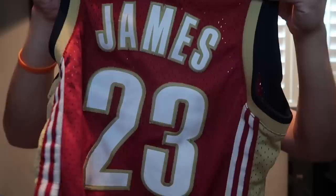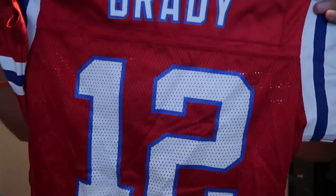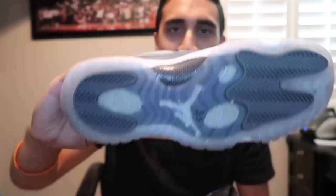Thrift finds recap. Starting with Family Thrift Center: Amar'e Stoudemire Phoenix Suns jersey, kids, $2.99, size small. LeBron James Cleveland Cavs Reebok jersey, $2, size small. Football jerseys — mostly Boston area teams. Tom Brady Reebok jersey, $3, size medium kids, screen printed — probably worth $25 to $30. Tom Brady throwback, women's cut, $3, size medium — probably $35 to $40. Best finds from Plato's Closet: three pairs of Jordan 11s — Gammas $40, Cool Gray Low $55, Space Jams $40.